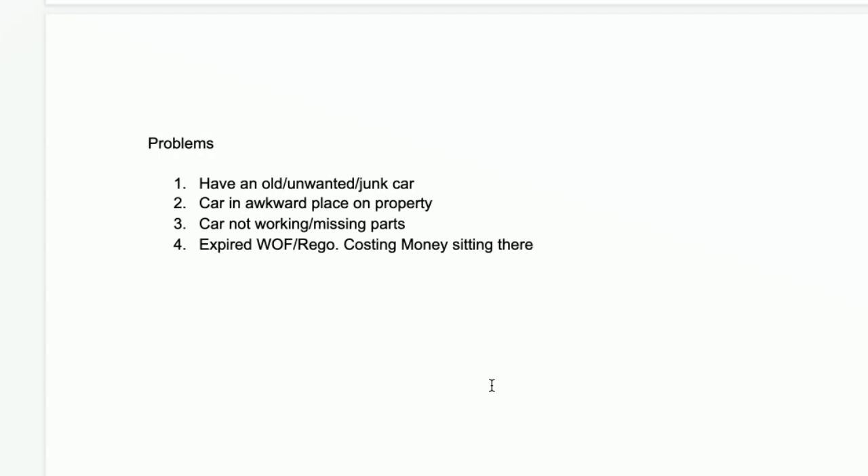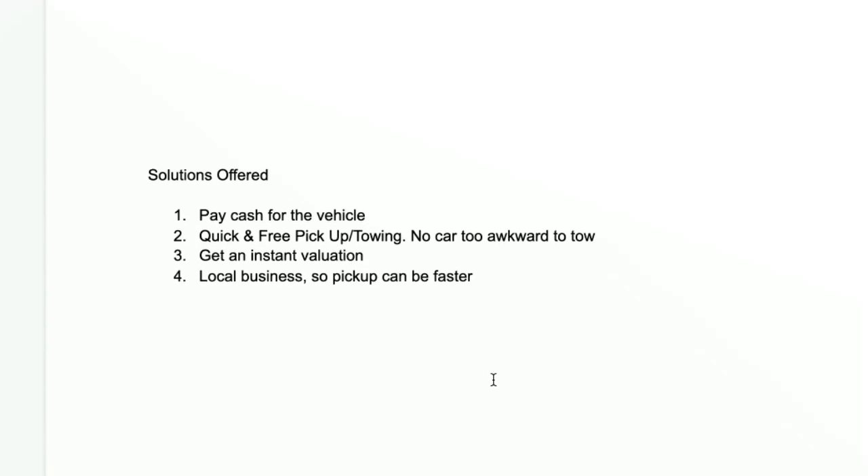You then have to think about the solutions which you as a car wrecker and cash for cars business provide. Primarily, you'll give somebody cash for that old unwanted junk car, you'll offer quick towing and free pickup — 'no car too awkward to tow' could be one of your mottos. You can give them a valuation very quickly, and you could tell them you're a local business, which gives them confidence that you can pick up the vehicle quicker than a busy nationwide company.